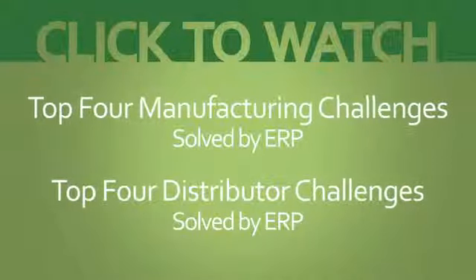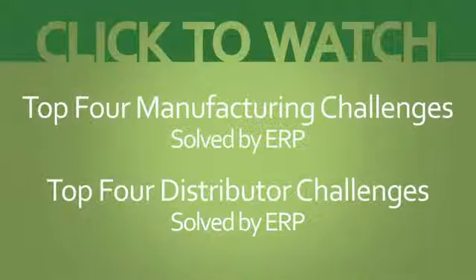Think a modern ERP solution could be right for you? Stay tuned and watch one of our two-minute videos on the top challenges solved by ERP solutions.